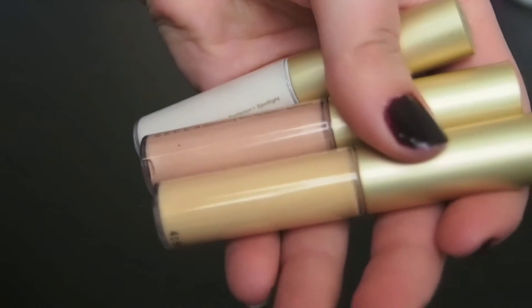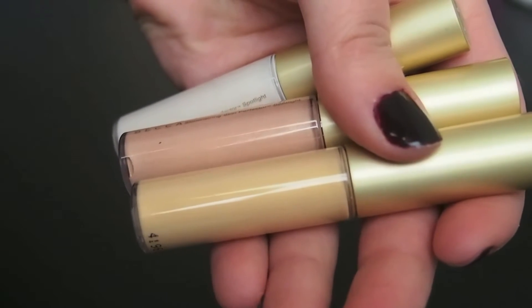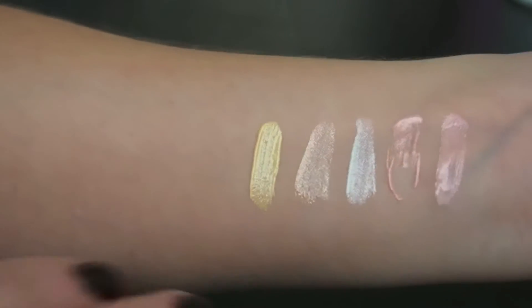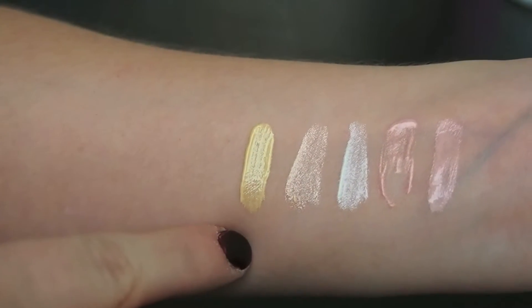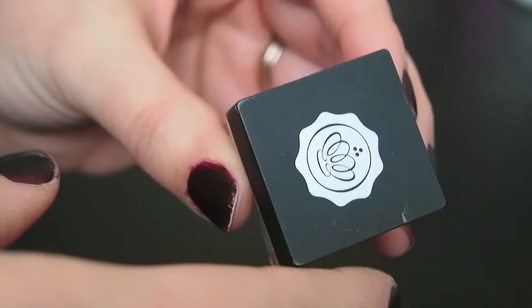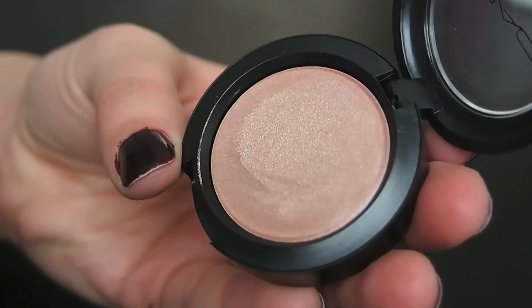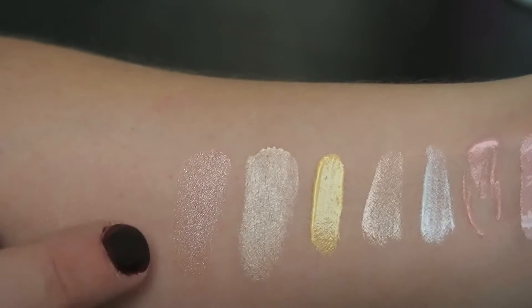Next up I have these Becca Shimmering Skin Perfectors in Pearl, Opal, and Champagne. Alright, so there is Pearl, Opal, and Champagne. Next up is this Krylon for Glossy Box Highlighter in the shade Cashmere — so that is Cashmere. This is the MAC Cream Color Base in Shell.